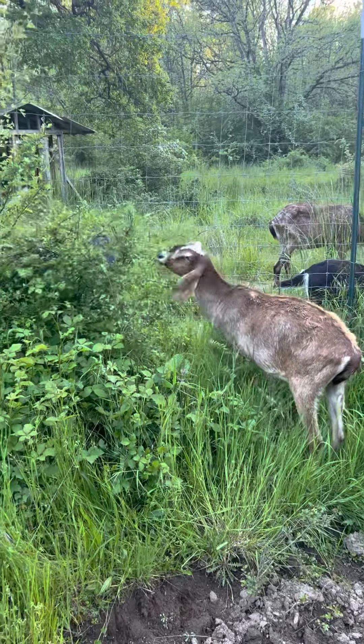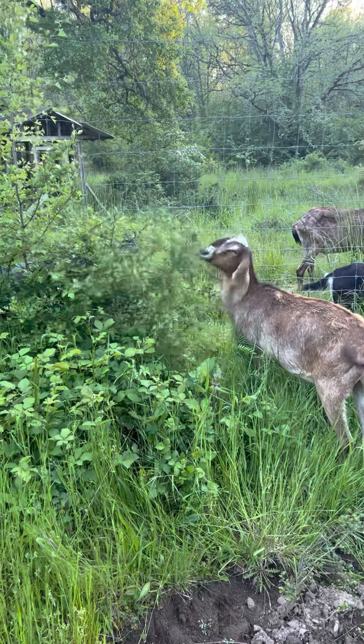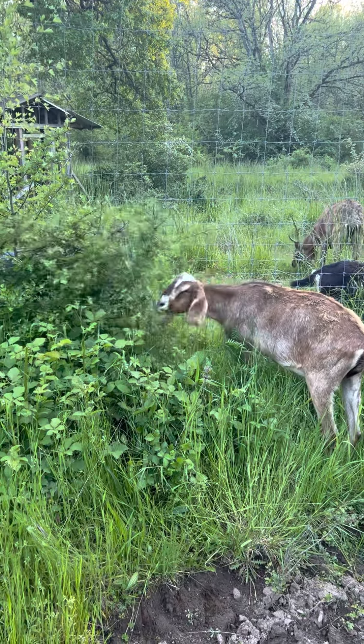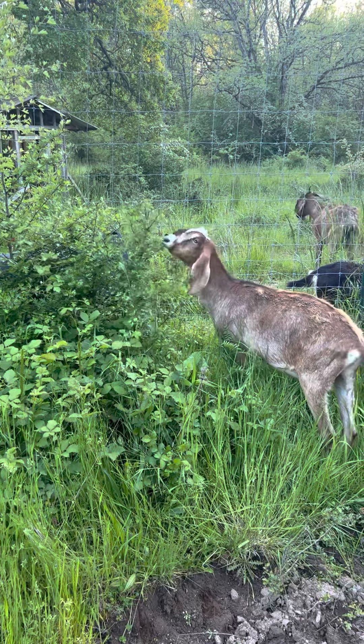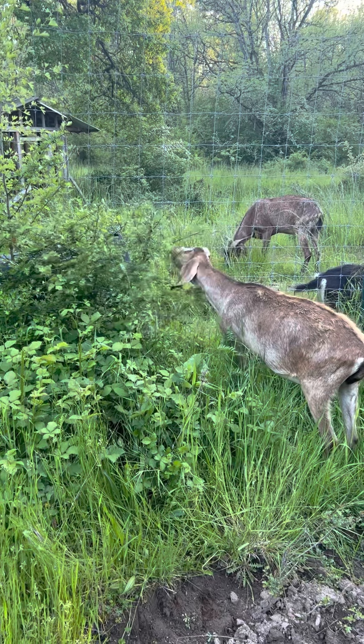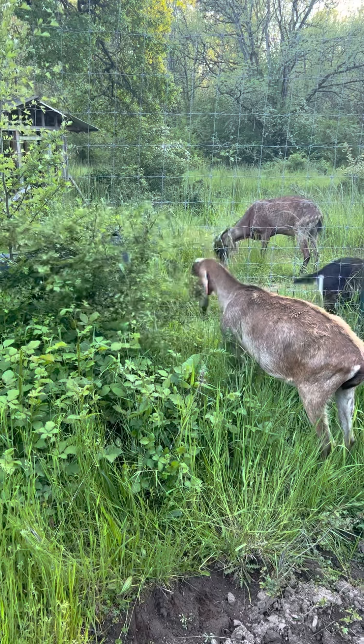I'm waiting for Roger to move closer to the gate so I can open it and encourage him to go out, and see if I'll be able to film it or not. He sure is enjoying those hawthorn leaves.